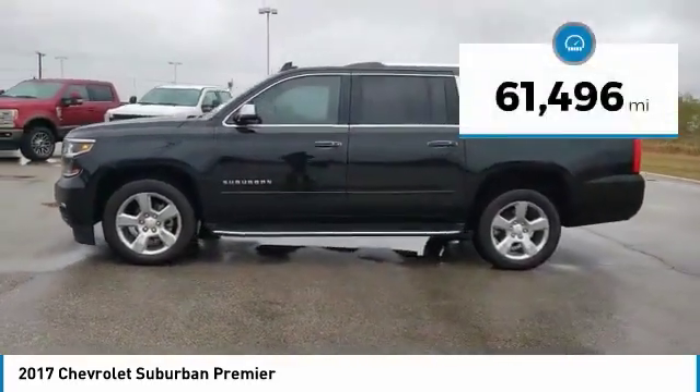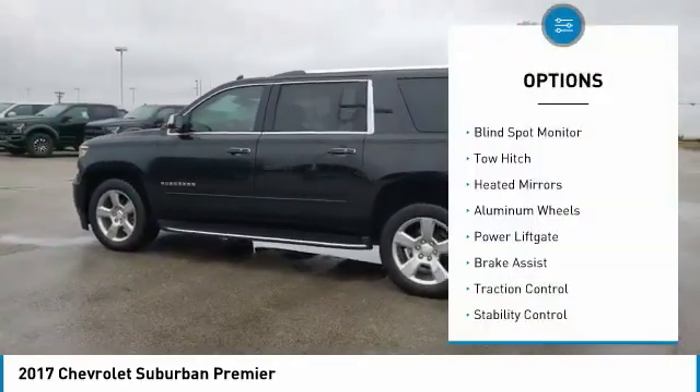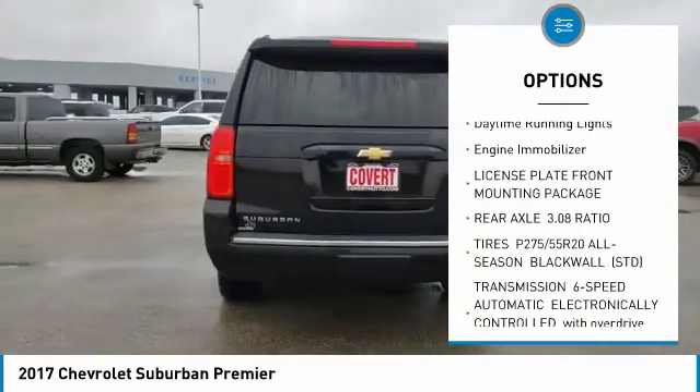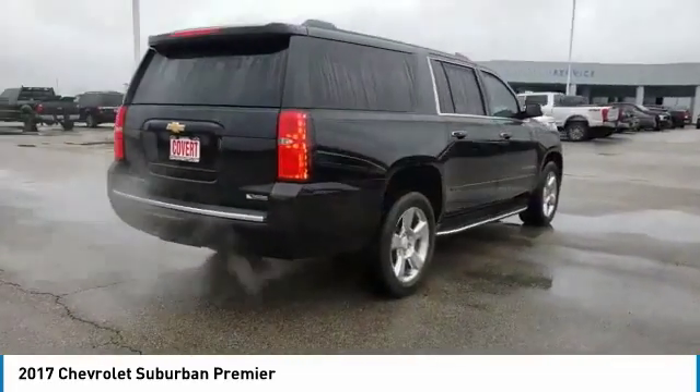This vehicle has less than 65,000 miles. Here are some of this vehicle's great options: blind spot monitor, tow hitch, needed mirrors, aluminum wheels, power lift gate, brake assist, traction control, stability control, daytime running lights, and engine immobilizer.